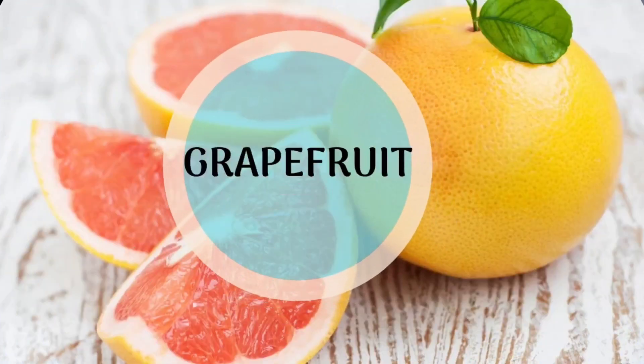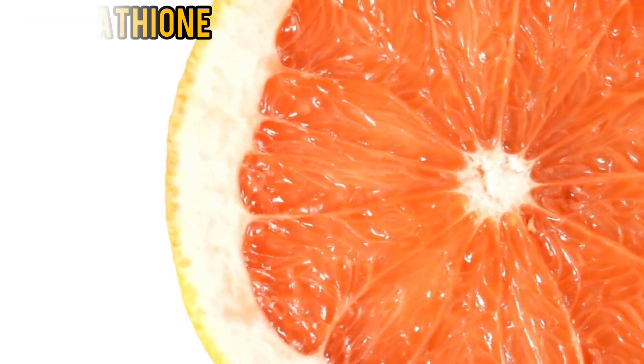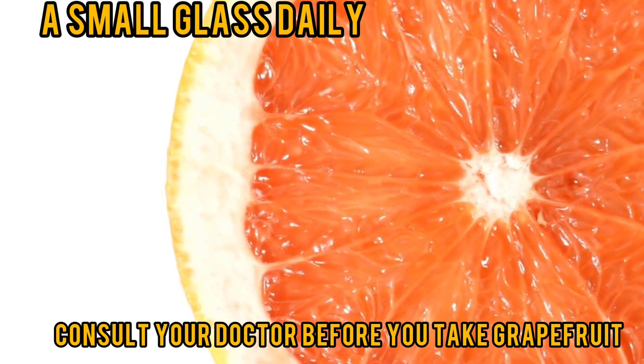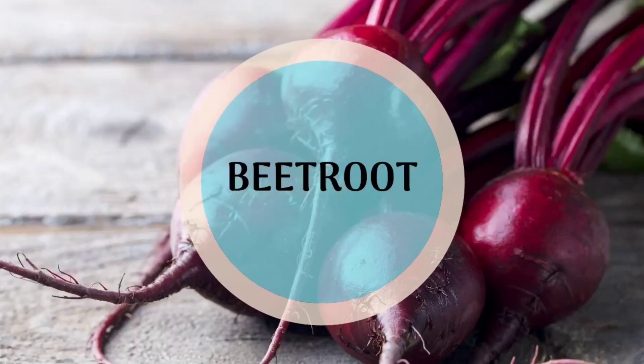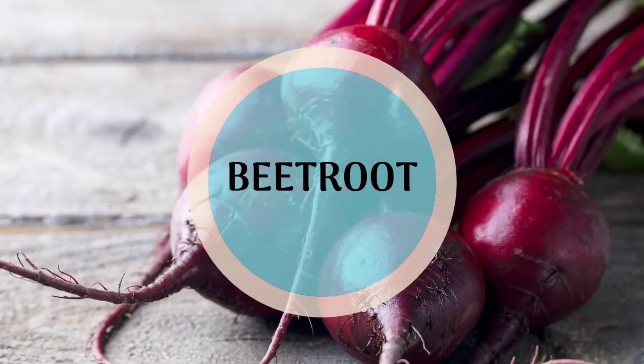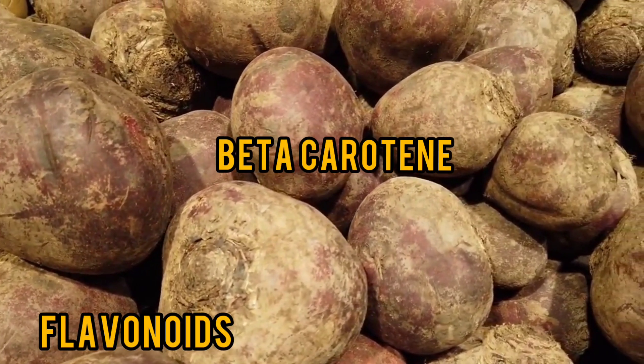Then we have grapefruit, which contains vitamin C and glutathione. Glutathione is a powerful antioxidant that neutralizes free radicals and also cleanses the liver. Beetroot is another powerful food for liver support — it is high in flavonoids and beta-carotene.